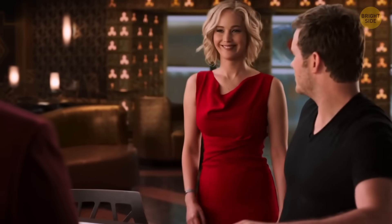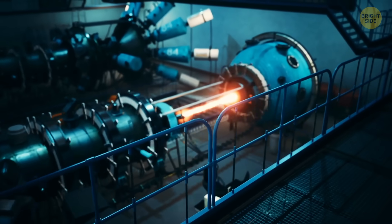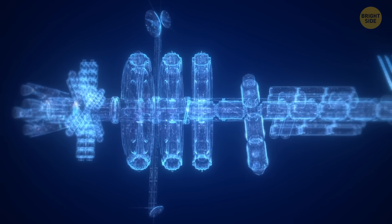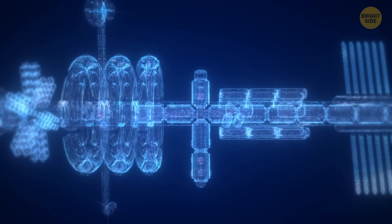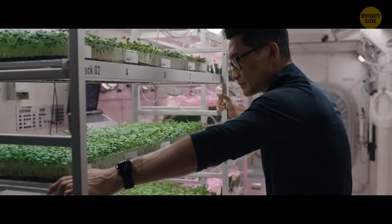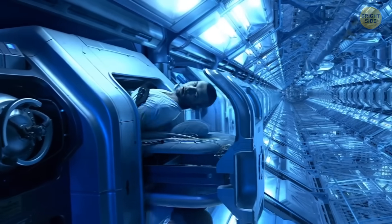Maintaining an earthly standard of living on the ship is possible thanks to the operation of thermonuclear reactors and the unique design of Chrysalis. The whole ship is built like a nesting doll. Several layers of the ship cover one another and spin around the central core. Each layer is equipped with a fusion reactor and public spaces, farms, warehouses, natural parks, technical departments, and many other facilities.